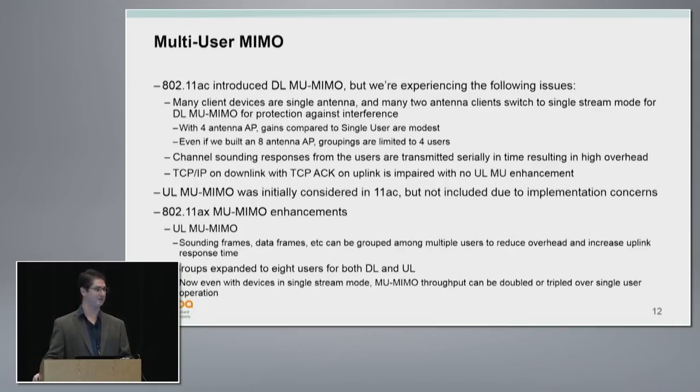We can use uplink multi-user MIMO for grouping sounding frames to help downlink, and for data frames. Just like downlink, we can group multiple users together to increase maximum throughput. OFDMA is about improving efficiency, but uplink multi-user MIMO can improve maximum data rates. We're allowing groups up to eight clients — even with single-antenna clients, you can group up to eight, probably up to six to save a couple antennas for diversity. You can get upwards of a 6x increase over single user, and probably a 2x increase over 11ac multi-user MIMO.